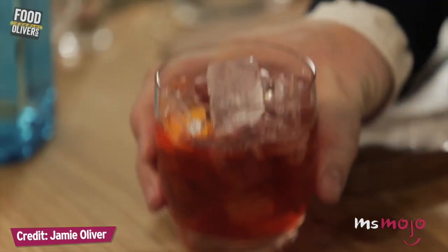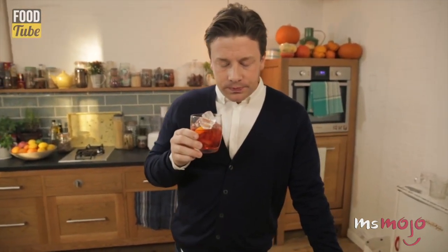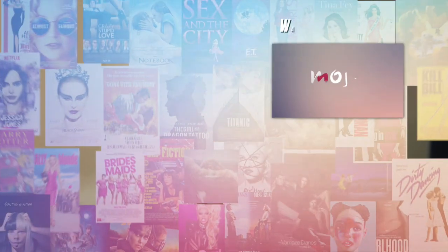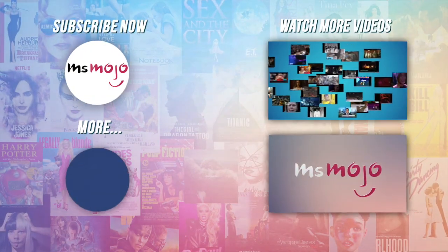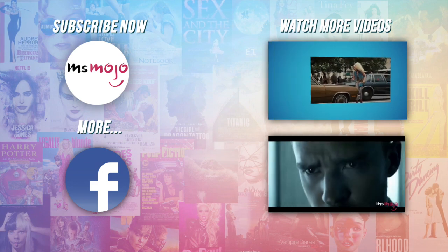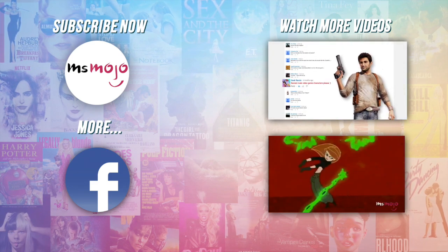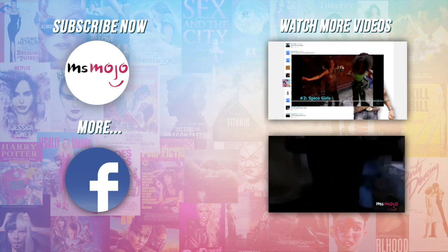All I've got to do now is have a little sip. Spectacular. Do you agree with our picks? Check out these other great clips from Ms. Mojo, and subscribe for new videos every day. See you next time.